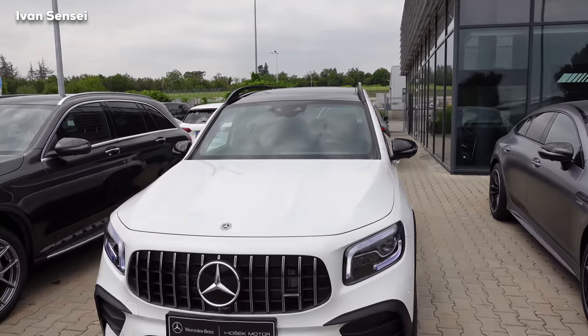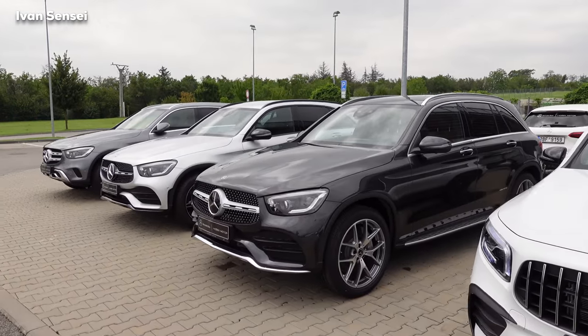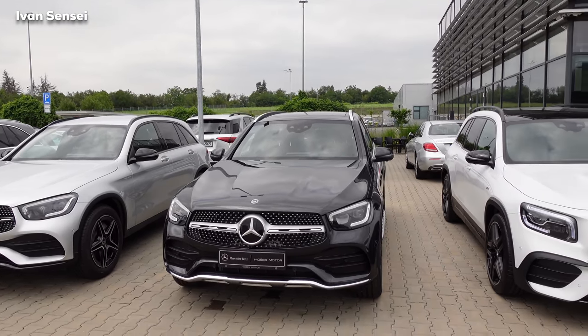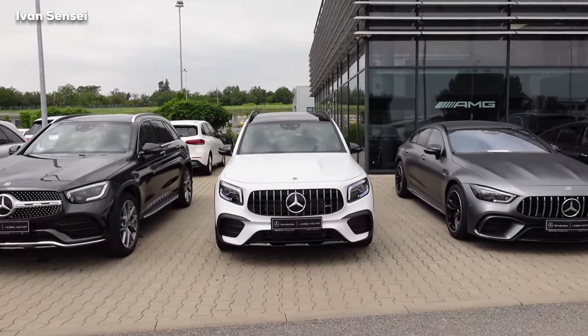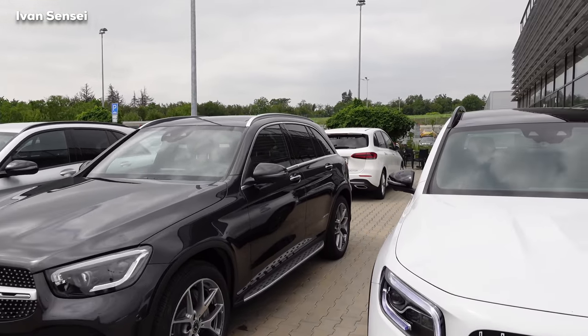The GLB is larger than the GLA — definitely a lot larger. Take a look here: this is the GLC, not an AMG, but it's almost the same size as you can see. Actually, inside the interior the GLB is even larger than the GLC, and it's newer, so that's a real advantage.